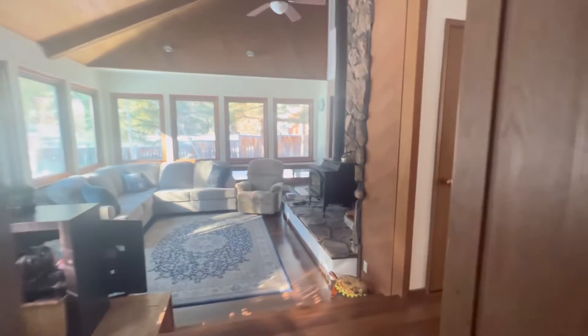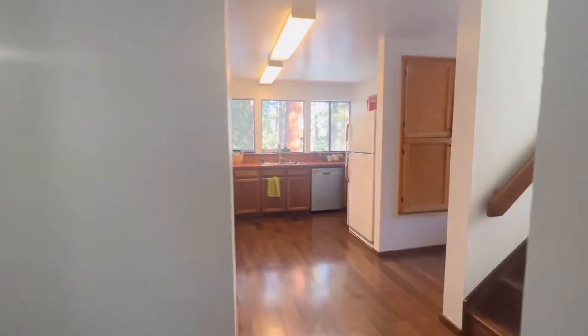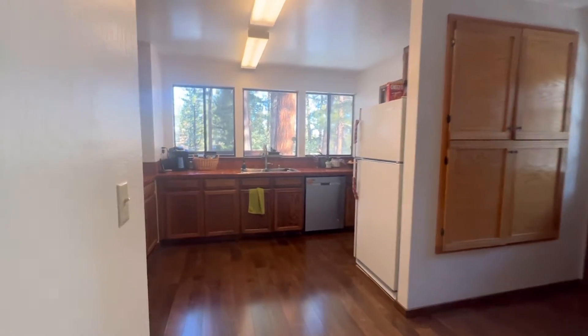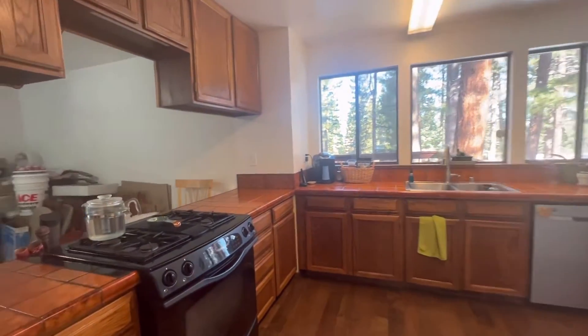We'll flow down this way to the kitchen. You can just see all that natural sunlight — it's really light and bright in here. It feels really good, and you have a great flow too.